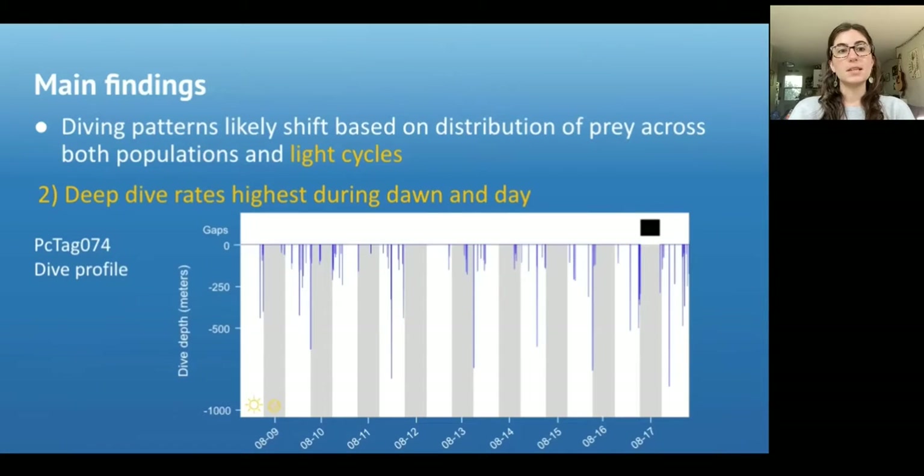Next, we found that deep dive rates were highest during dawn and day. This is an example of a dive profile from one individual where the white bars represent day and the gray bars represent night, and the blue vertical lines represent individual dives. We can see that the deeper dive rates are higher during the day and dawn compared to night and dusk, and the deepest dives mostly took place during dawn and day, as you can see by where these arrows are pointing.